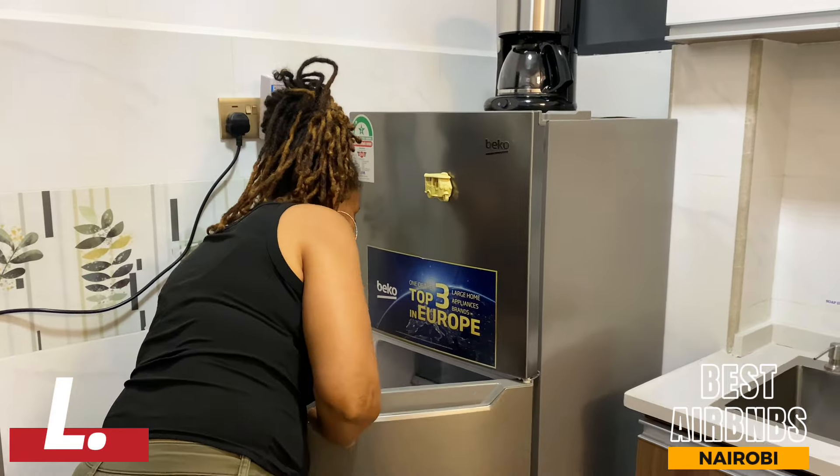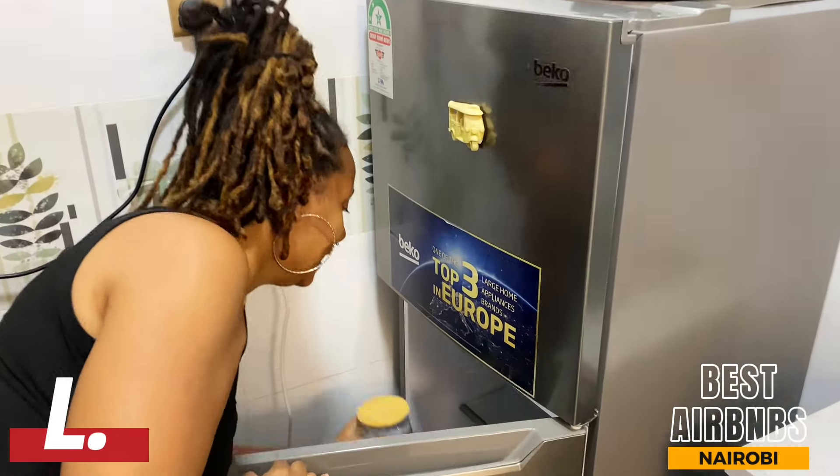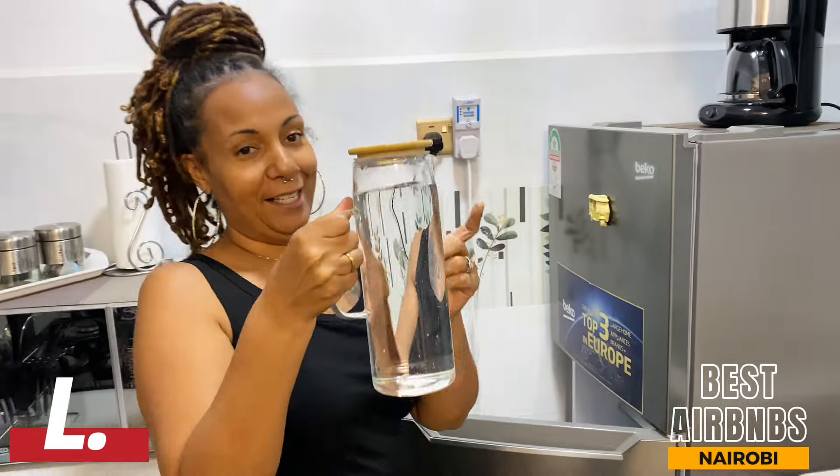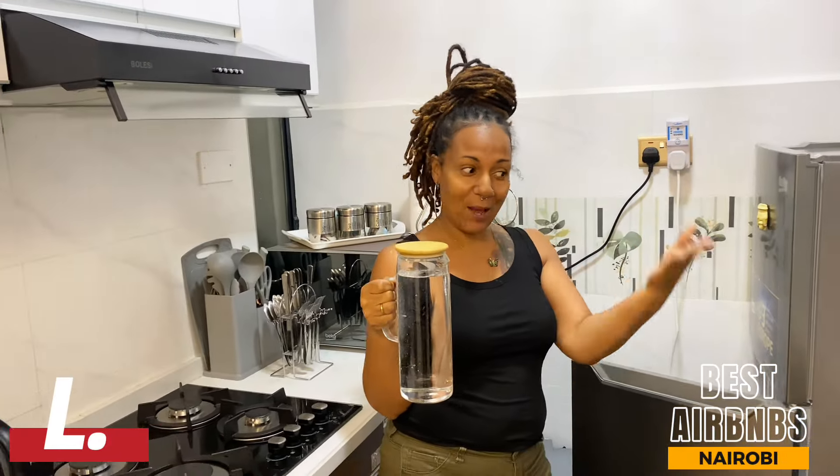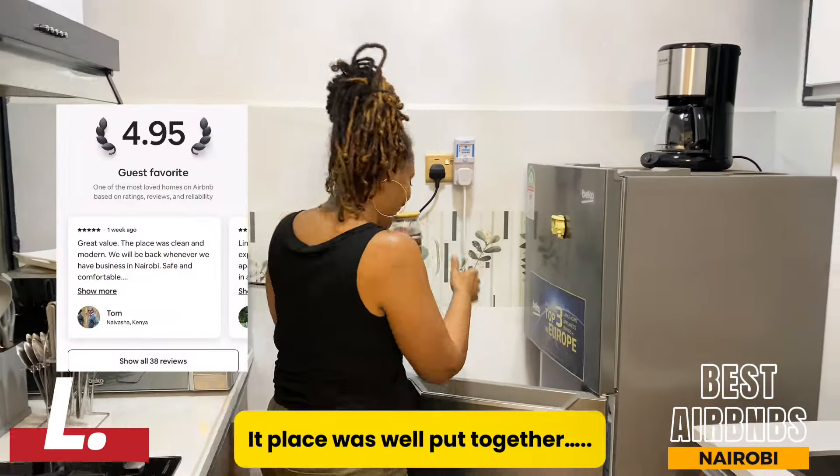They also provided this cute container — for people who like cold water, you can fill it up with that pure water, put it in the fridge. It's so convenient, I love it!